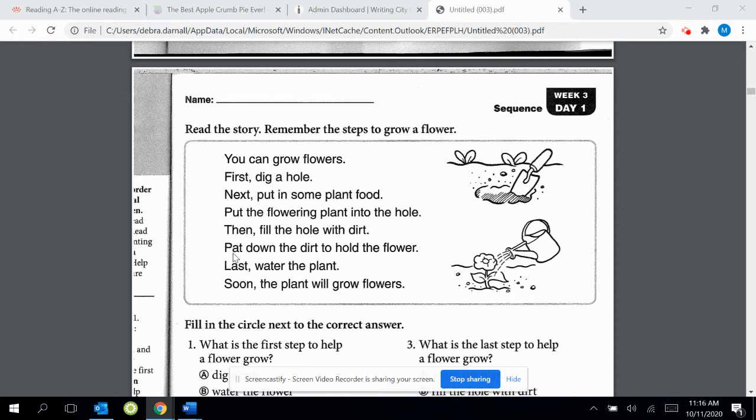You can grow flowers. First, dig a hole. Next, put in some plant food. Put the flowering plant into the hole. Then, fill the hole with dirt. Pat down the dirt to hold the flower. Last, water the plant.